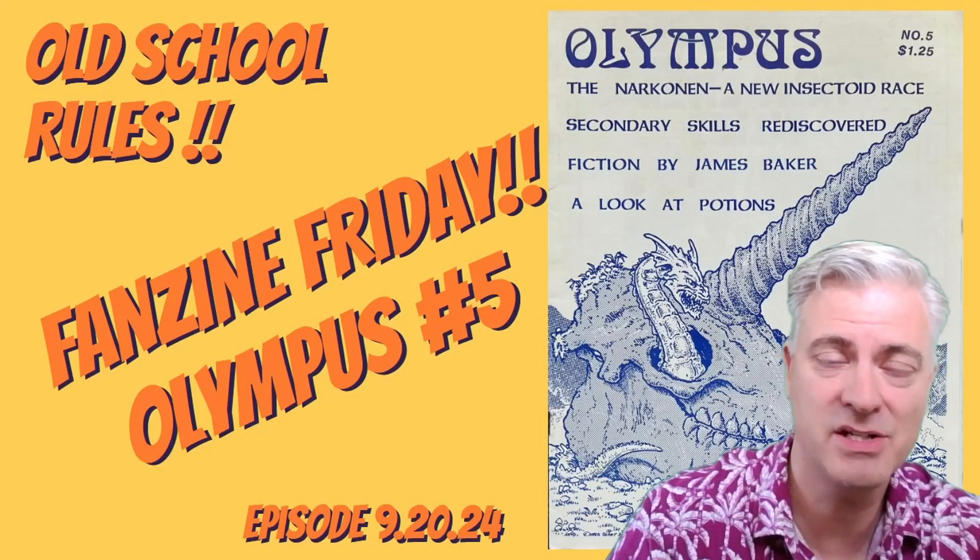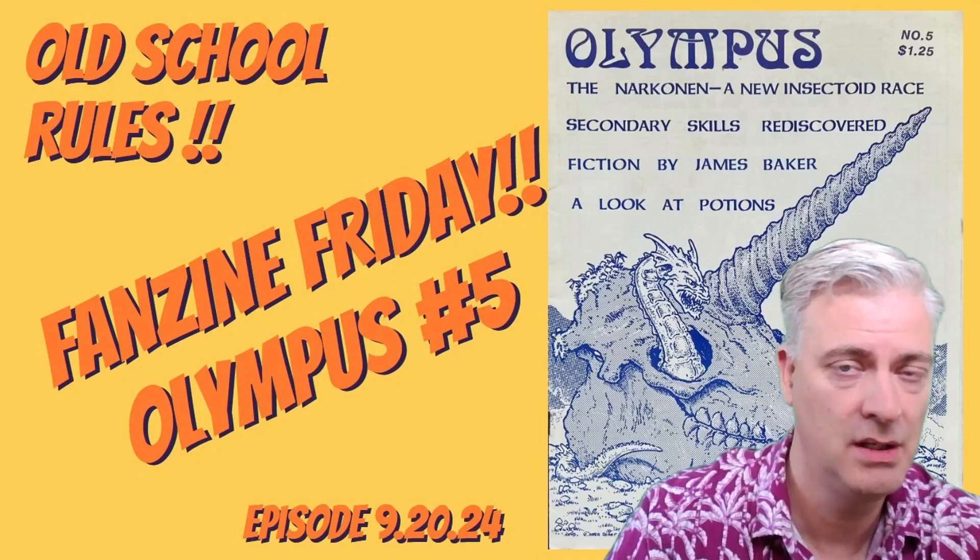It's Friday, and I'm back with the next in our Fanzine Friday series. Today we're taking a look at Olympus number 5. Please stick around.